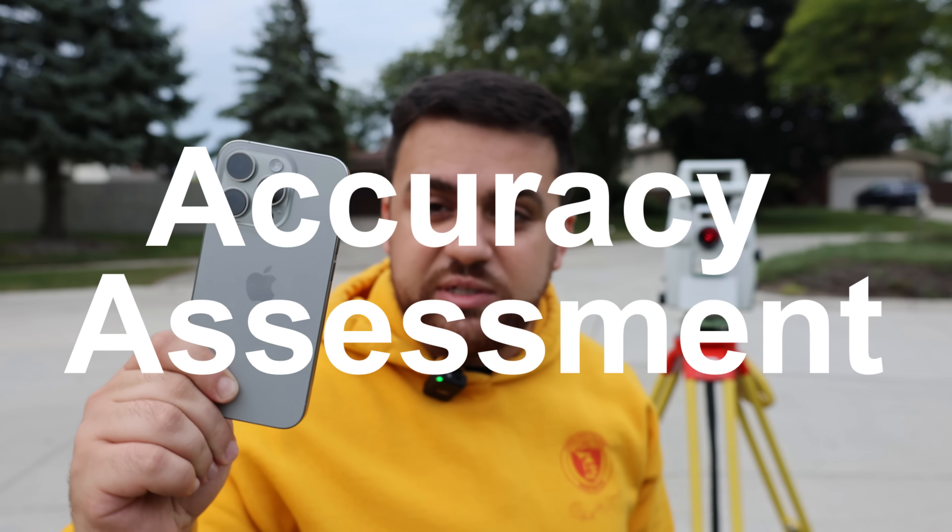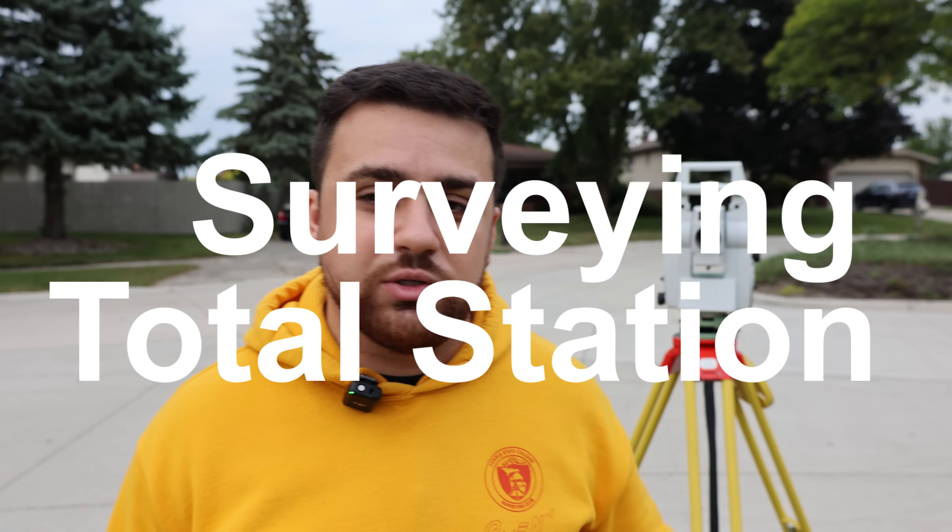This is a complete accuracy assessment of the iPhone 15 Pro's camera and LiDAR sensors in the context of geospatial mapping, in comparison to a high-accuracy surveying total station.